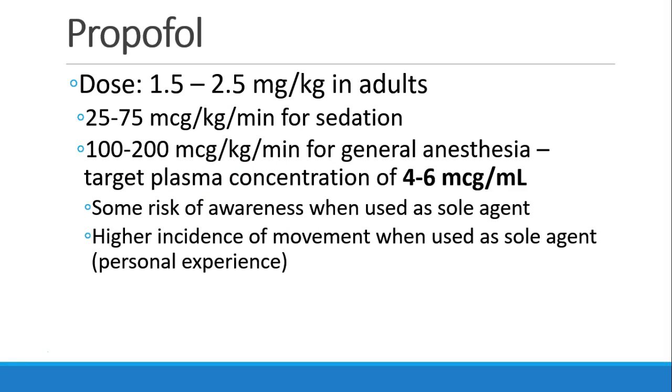Propofol's dosing varies widely. The induction dose is typically 1.5 to 2.5 milligrams per kilogram in adults. In elderly patients, I would use less, typically around 1 milligram per kilogram. If we're running propofol as an infusion for sedation, typically 25 to 75 micrograms per kilogram per minute, and higher doses — say 100 to 200 micrograms per kilogram per minute — for general anesthesia. If you could measure the target plasma concentration, it would be 4 to 6 micrograms per milliliter, and this number is significant in countries where target-controlled infusion pumps are available.